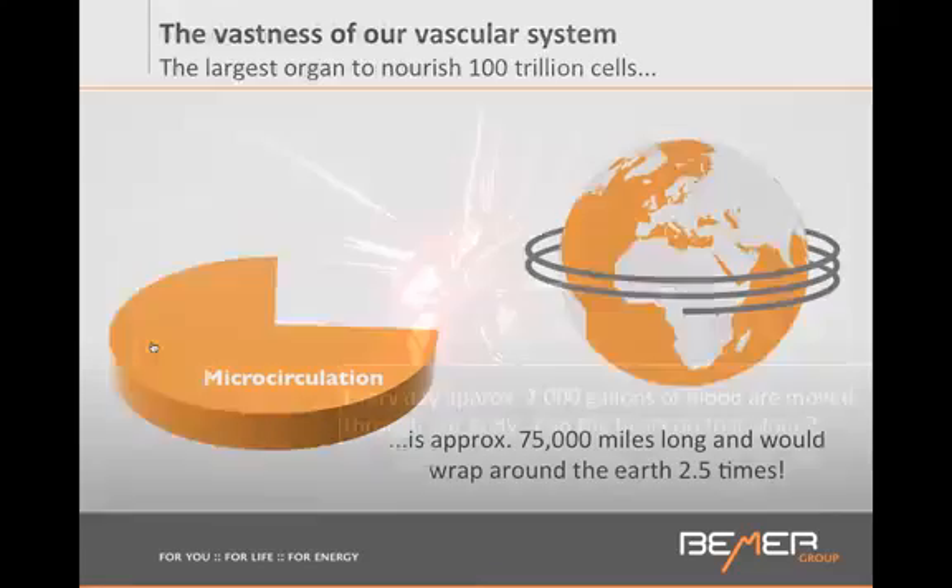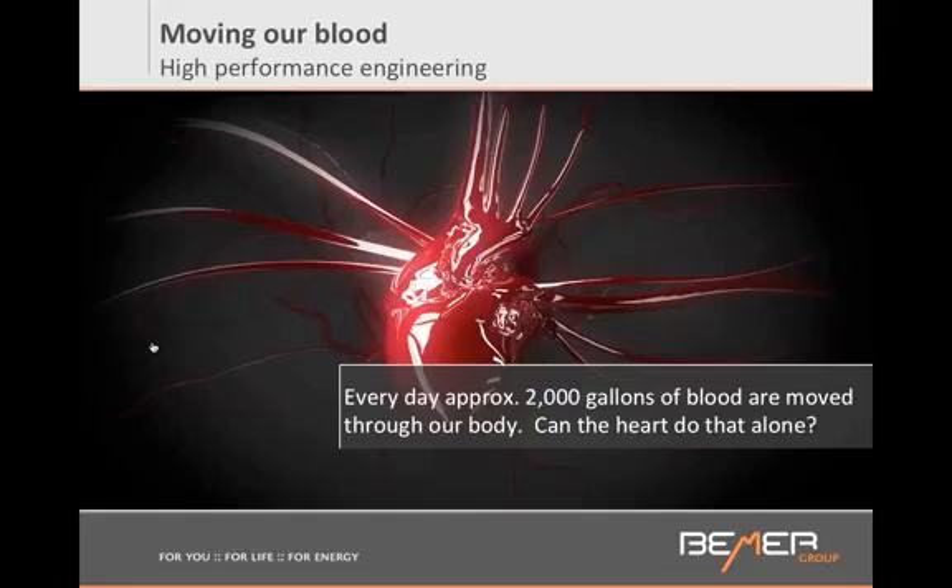We have a heart that pumps about 2,000 gallons of blood every day through these miles and miles of vessels — and our heart is only the size of a fist. Do you think it's possible that this pump, the size of a fist, can push 2,000 gallons of blood through miles and miles of vessels? If you had to do that in a lab, it would not work. But nonetheless, in our human body, it works.